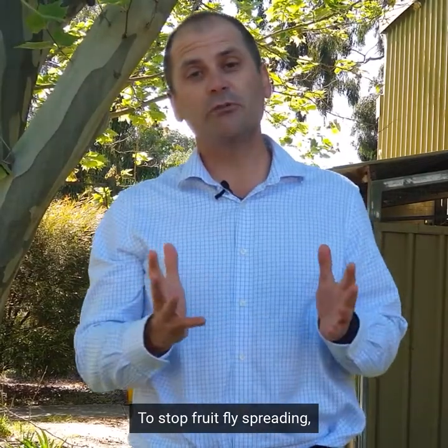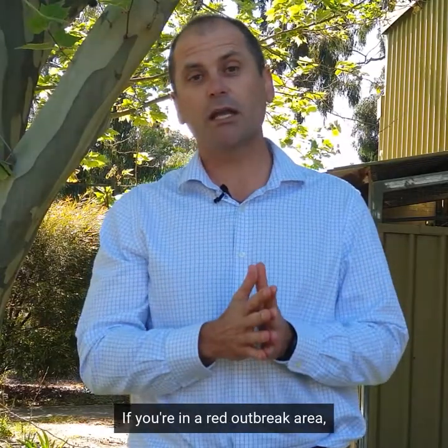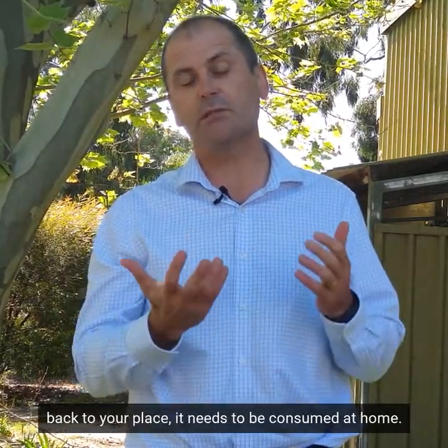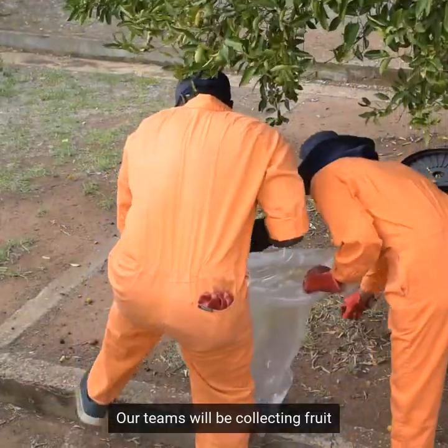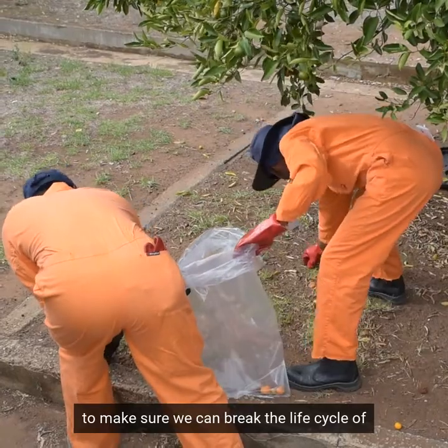To stop fruit fly from spreading, we also have to stop fruit from moving. Remember, if you're in a red outbreak area, we can't move fruit from your property. Once it's brought back to your place, it needs to be consumed at home. Our teams will be collecting fruit from red outbreak areas to make sure we can break the life cycle of fruit fly.